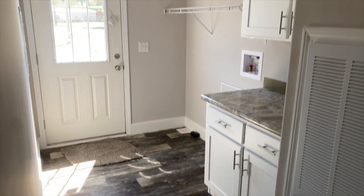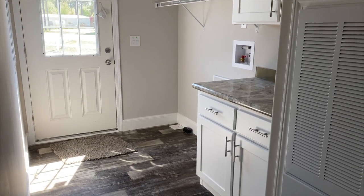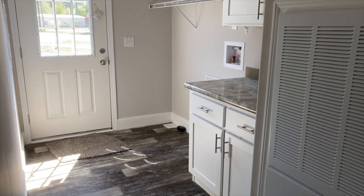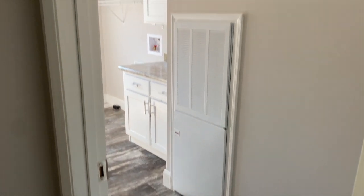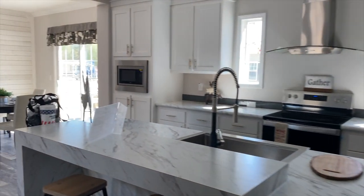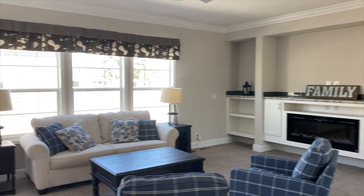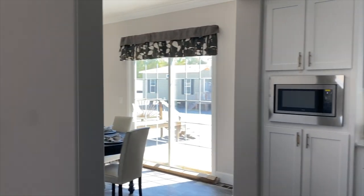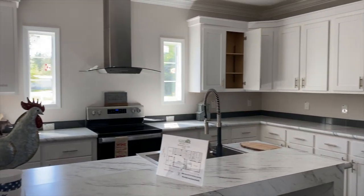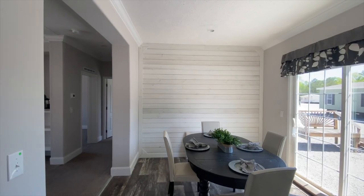I've toured another home just like this one — it was made by Live Oak, but this one is actually made by Champion. If you know the name of that home, go ahead and put it down in the description box. So back through the kitchen, through the living room — let me give you one more sweep of the kitchen and dining room.